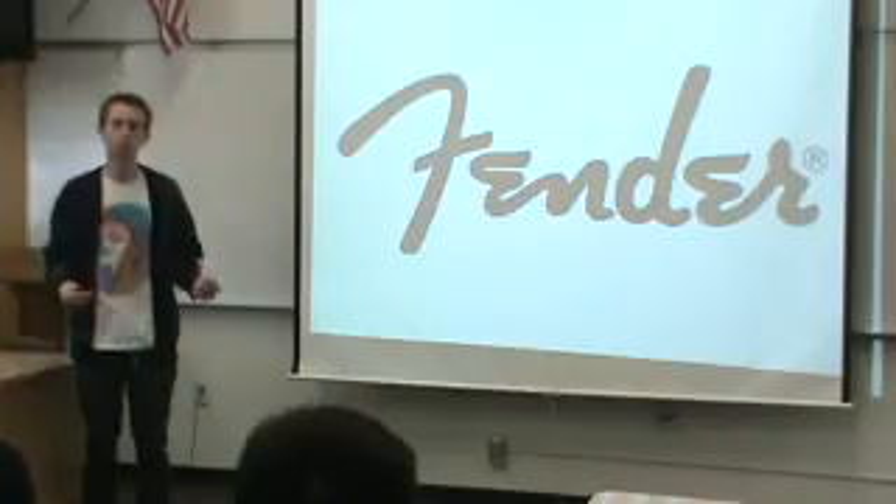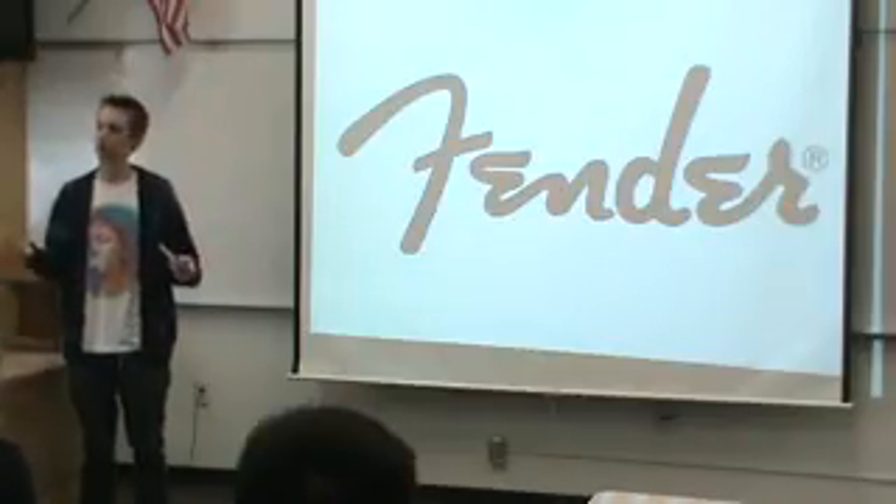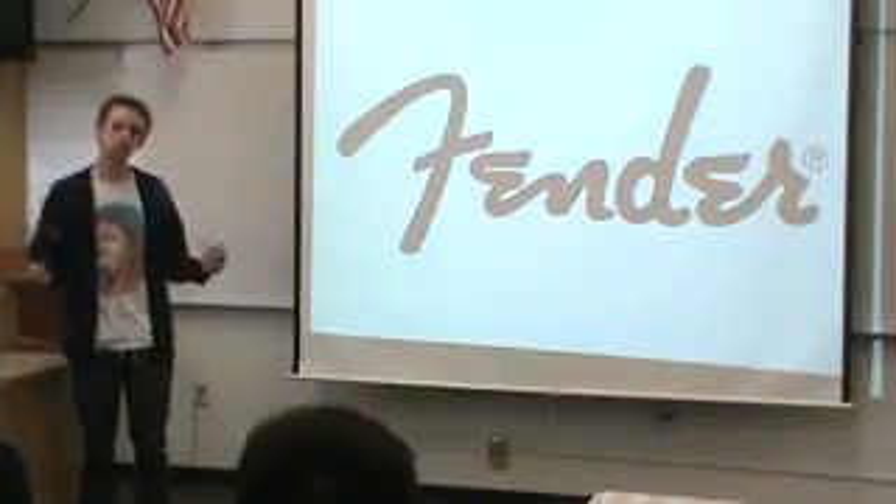Did you guys know that one of music's most important inventors is from right here in Fullerton, California, and that he even studied at Fullerton College?